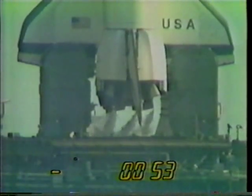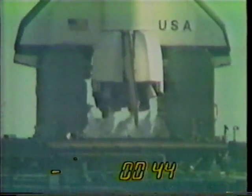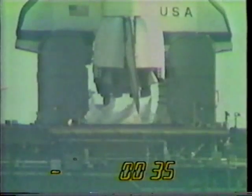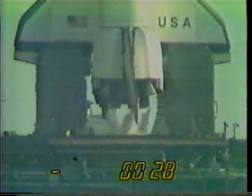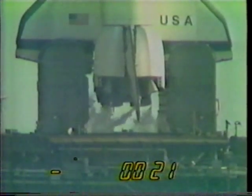T minus 40 seconds and counting — the development flight instrumentation recorders are on. T minus 35 seconds, we're just a few seconds away from switching to the redundant set sequencer. T minus 27 seconds — we have gone for redundant set sequencer start. T minus 20 seconds and counting.